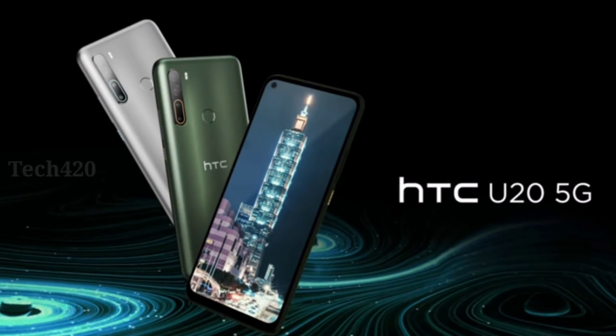HTC U20 — the key highlights include a massive battery, a 48MP quad camera, a punch-hole OLED display, and a Snapdragon 765G processor. It will be available in Taiwan.